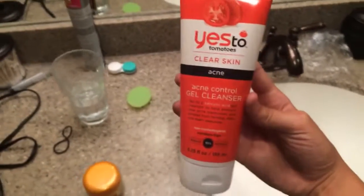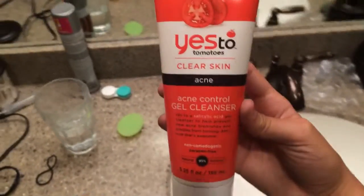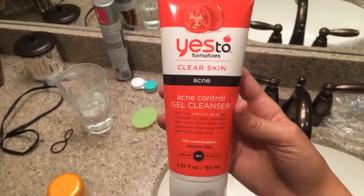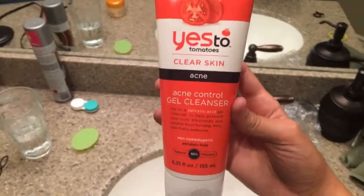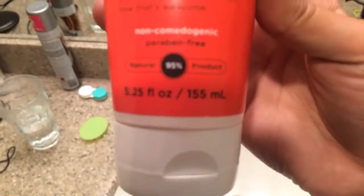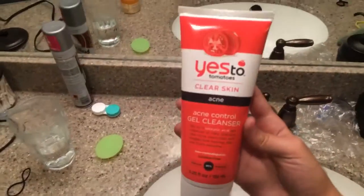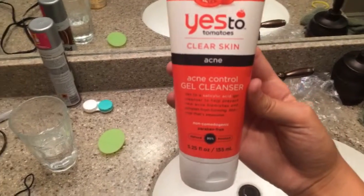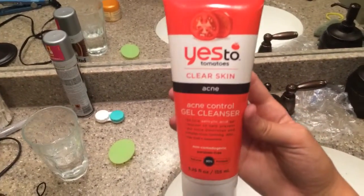I use this when I shower but I thought I'd show it to you anyway so you could see what cleanser I use. This is a gel cleanser from the Yester Tomatoes line — 95% natural products. I just use this in the morning, or if I'm showering at night then I use it at night. And it's pretty good.